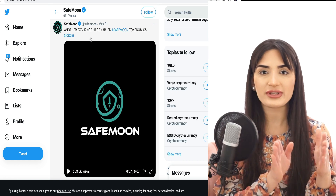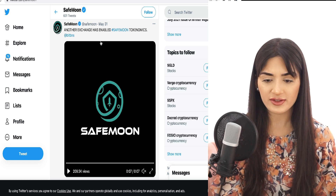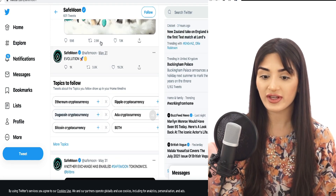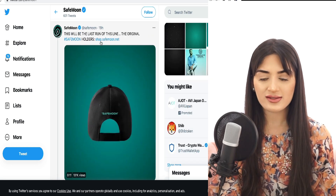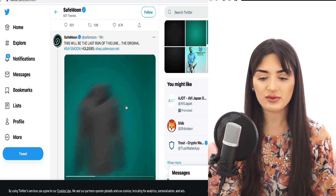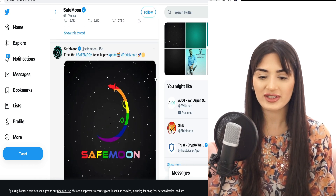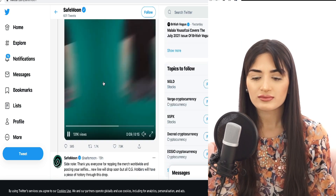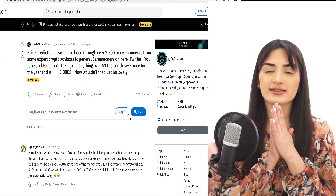SafeMoon has tweeted 'patience, holding is rewarding.' Another great piece of news: BitBNS has now integrated SafeMoon's tokenomics — they were already listed there, but the tokenomics are now fully integrated, which is fantastic. And if you haven't seen it, the merch is out — including SafeMoon watches. The community support is definitely building.